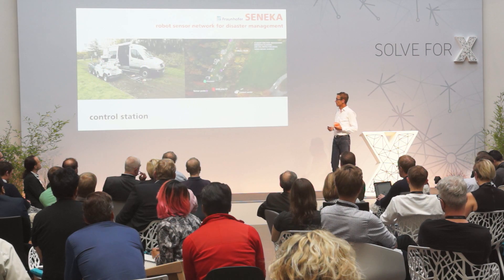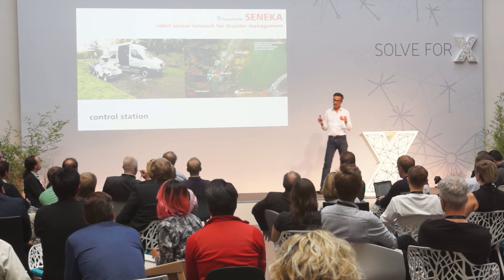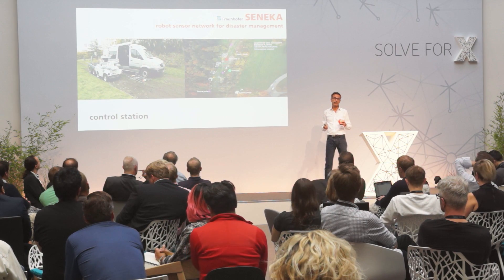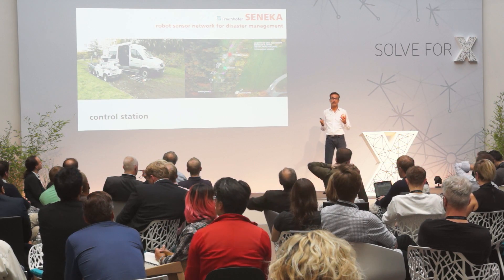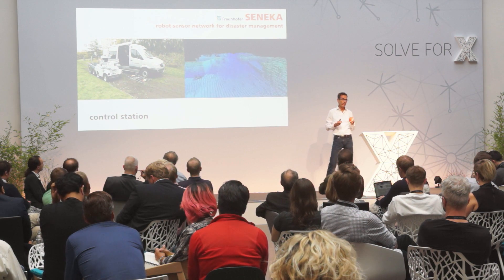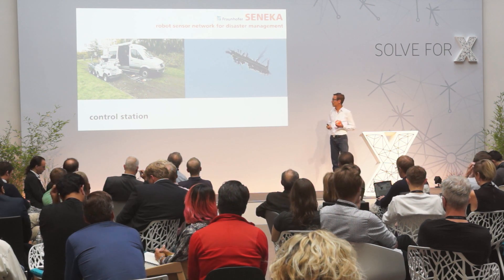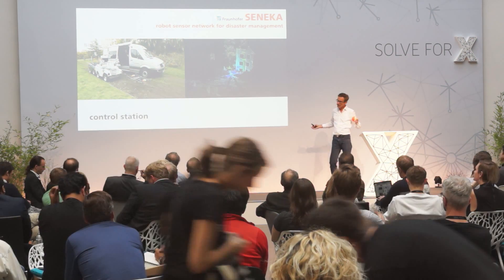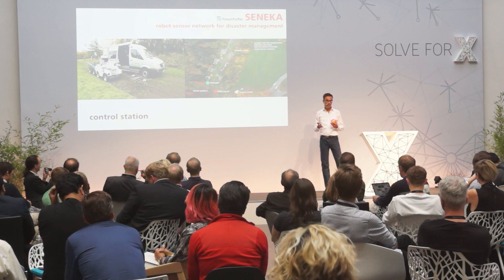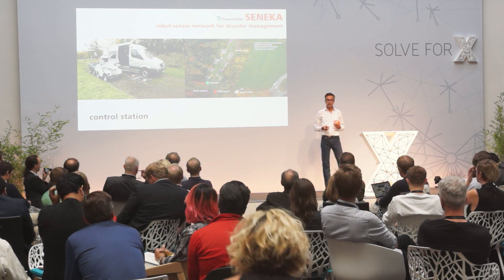Last but not least, the control station. As already mentioned, with so much information, you need to transform it into understandable information for the rescue teams so they can use it to plan their rescue mission precisely. In the control station, everything is put together and provides a global overview of the disaster area. These are just a few components of the whole system.